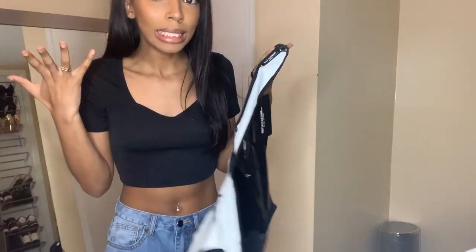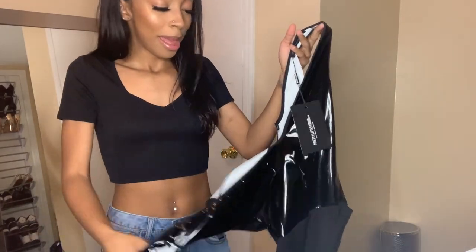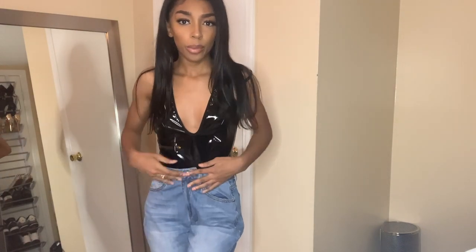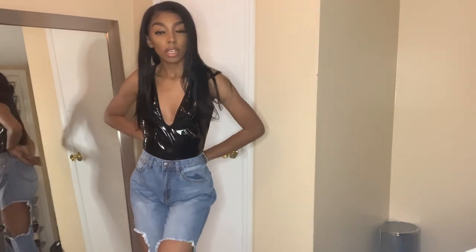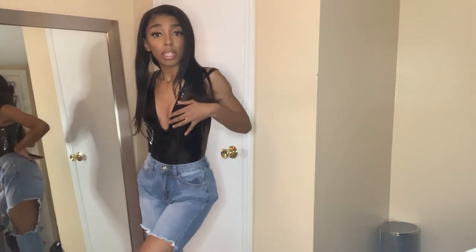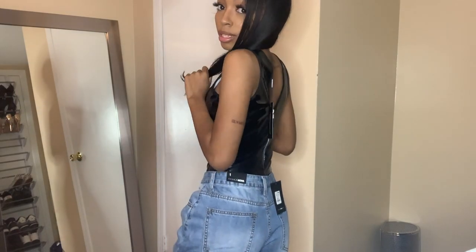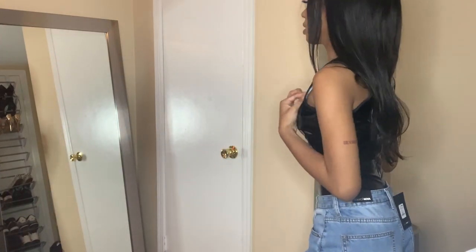I've been into vinyl lately, I just love it. This bodysuit from Pretty Little Thing — it zips up in the back. It could be a little tighter but I've got no chest so maybe that's why. I love vinyl though, it could still look really good on other people. I'm really out of breath from talking!